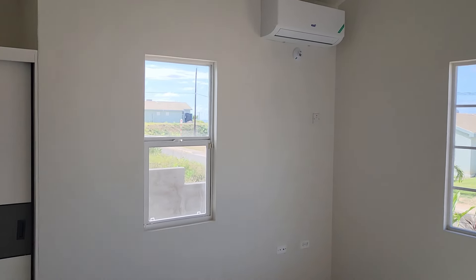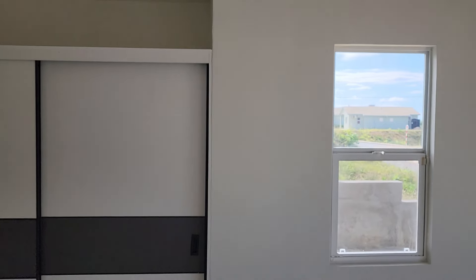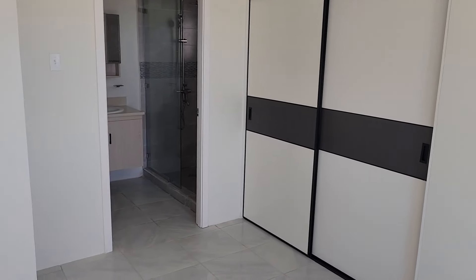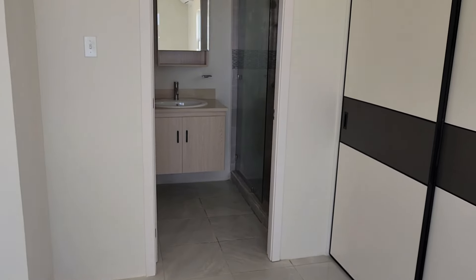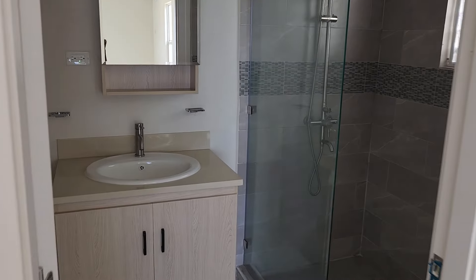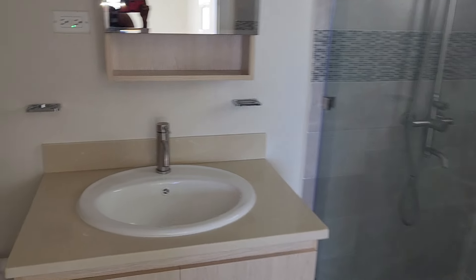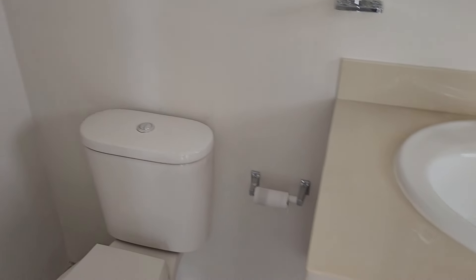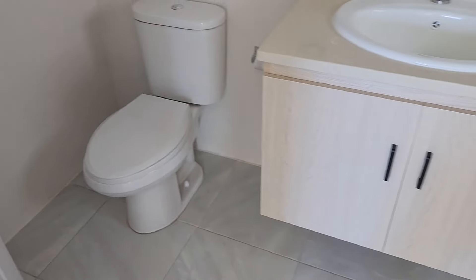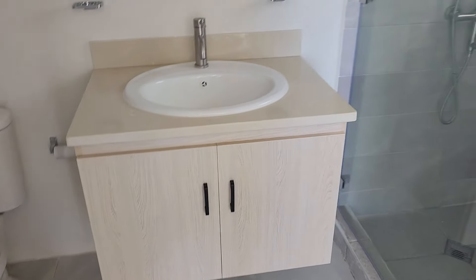So this is the master bedroom. We recently installed the air conditioning units and as you know we cleaned it for Labor Day. There are no light fixtures in as yet — the electricity is there but no bulbs in as yet — and we'll be renting this place unfurnished.